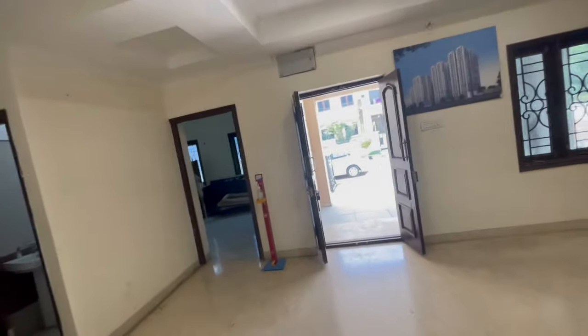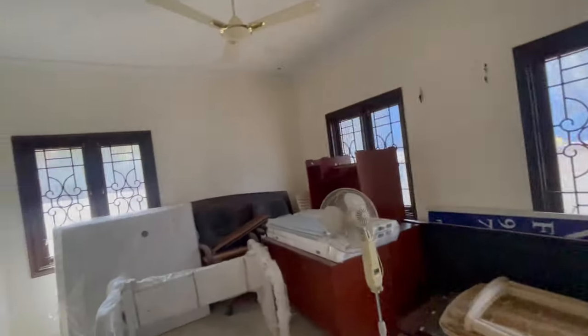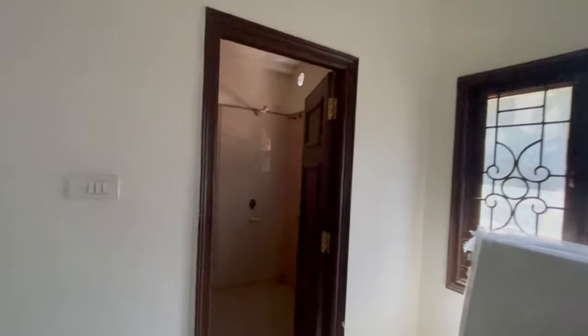Here we have one bedroom on the ground floor with an attached toilet. We also have a servant toilet as well as one common toilet here.